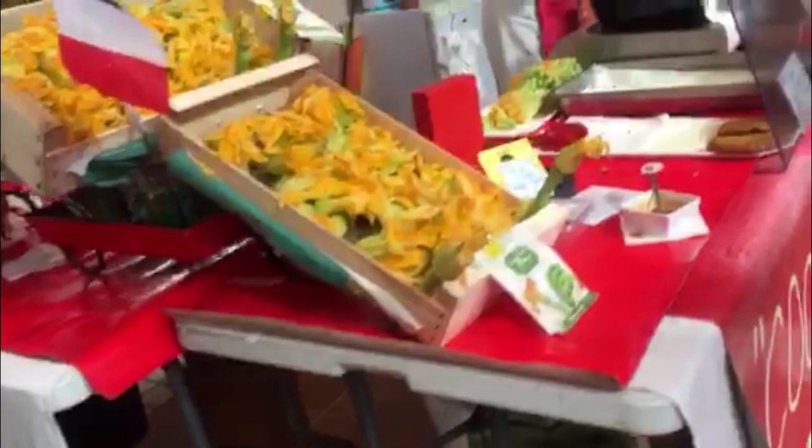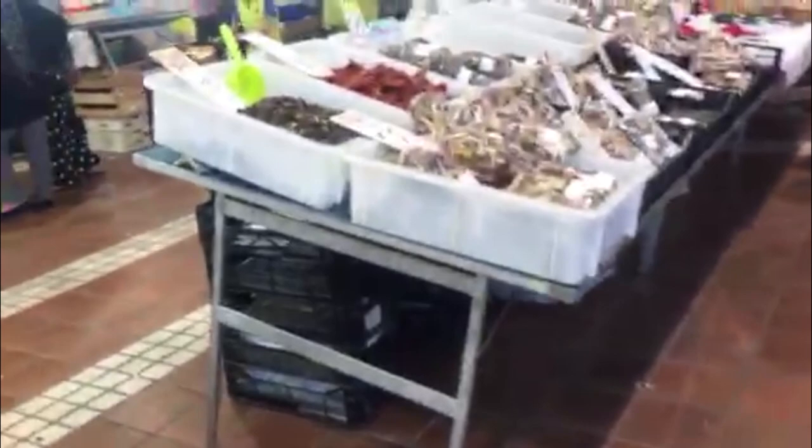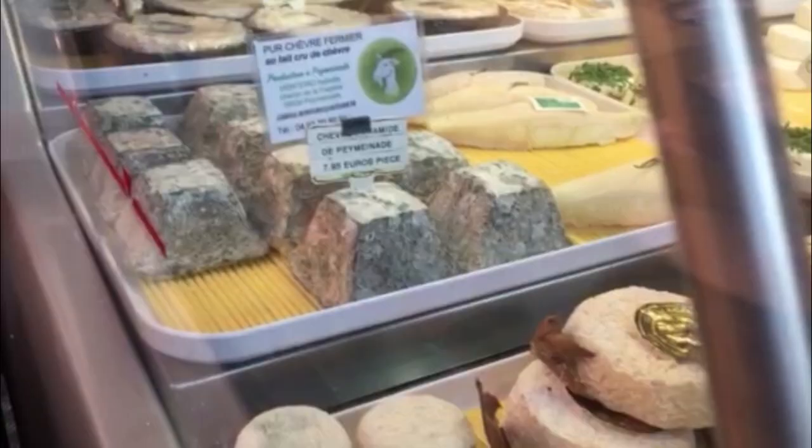Zucchini flowers are being fried up — you can get anything else fried up if you want. It's hard to walk away empty-handed from this place. Here are some more mushrooms, and you can get mushroom powder too.